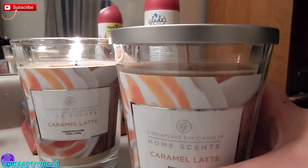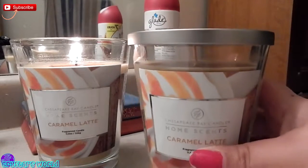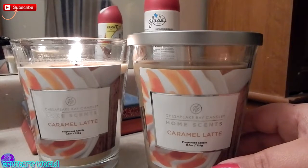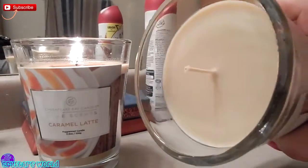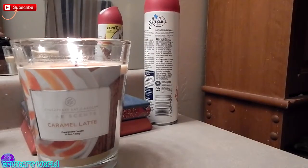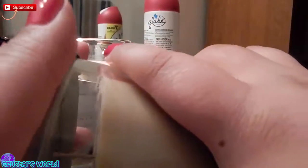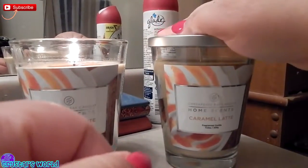They had cotton, they had fresh like ocean, they had this caramel latte, they had like flowers, pineapple — a bunch of different fun smells. I would definitely recommend the caramel latte. It smells like coffee, it smells amazing. This smell gives me life. I'm not even a caramel eating fan, but I love the smell.